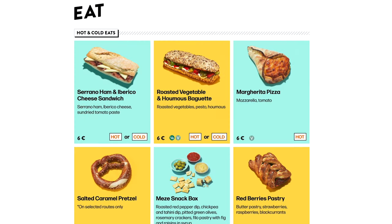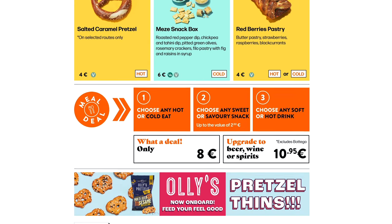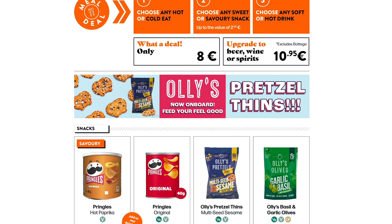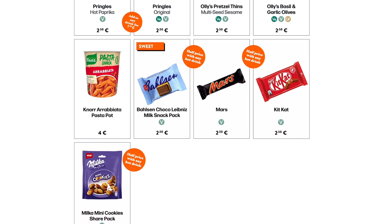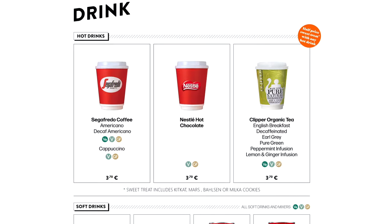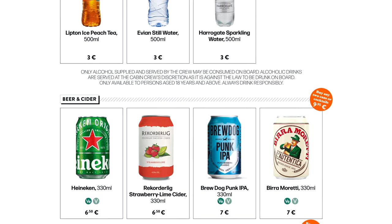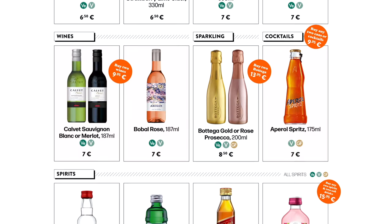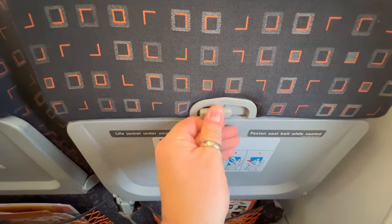Shortly after takeoff, the crew organized a payable food and drink service. The menus were nicely laid out with a decent selection at reasonable prices. But the only thing I was really interested in trying were one of the sandwiches on offer, which were either sold out by the time they got to me or just not loaded on this flight. So for the meal service, I had this — an empty and dirty tray table. Thankfully, I ate in the lounge anyway.